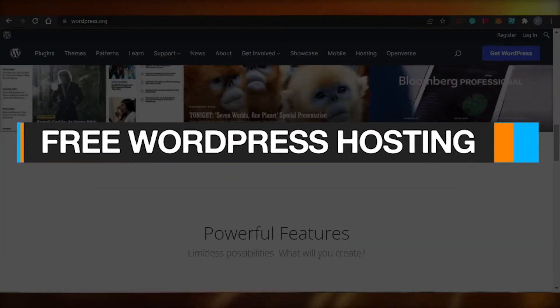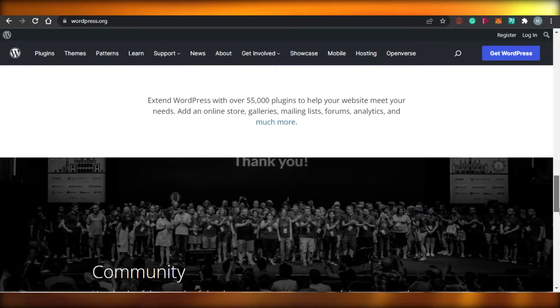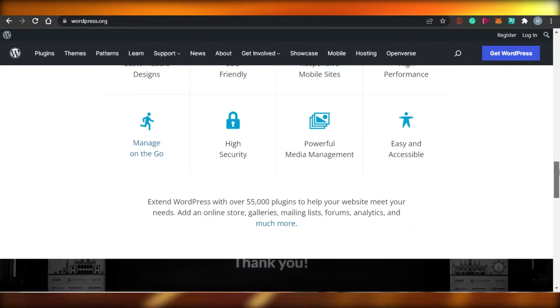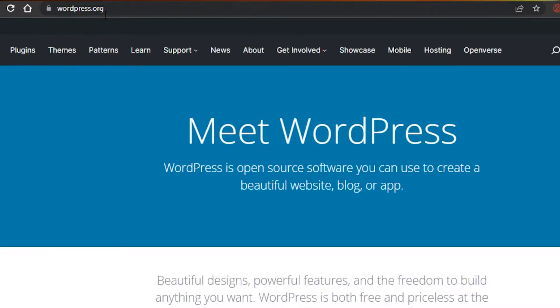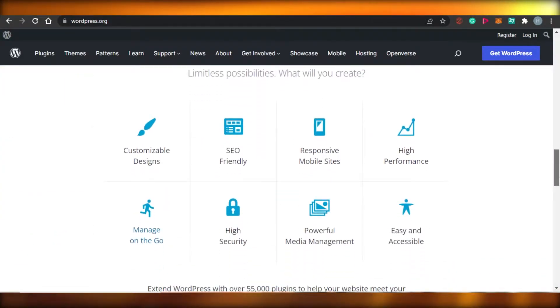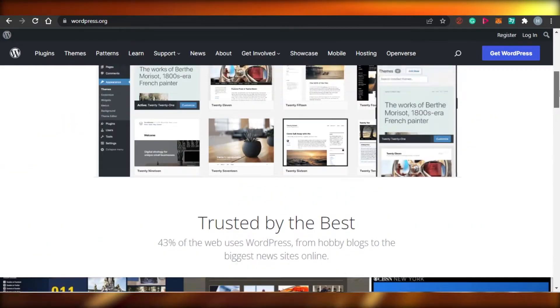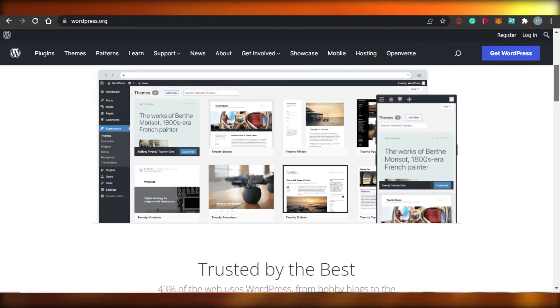Welcome back! Today I'm going to show you how you can get your free WordPress website and your own domain name for free with WordPress hosting. Let's get started. First, go to wordpress.org. If you don't know about WordPress, it's an amazing website builder that allows you to create professional websites. WordPress is really famous and everybody wants a website on WordPress with a domain name, but sometimes it's difficult to get it for free.